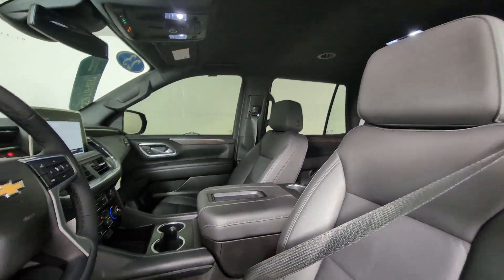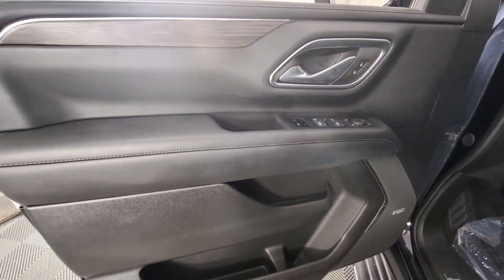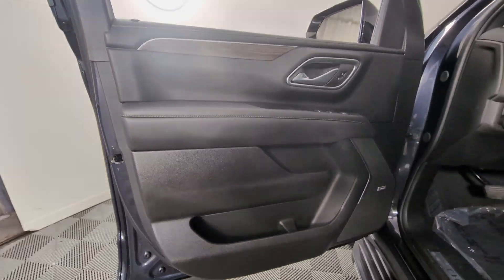Heated driver's seat, hands-free liftgate, keyless entry, power liftgate — powerful workhorse meets comfortable cruiser in the Tahoe. Treat yourself to a road test.